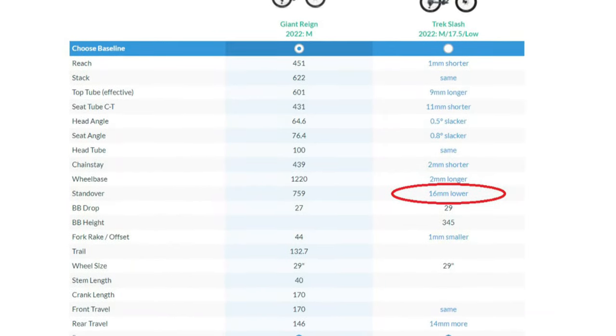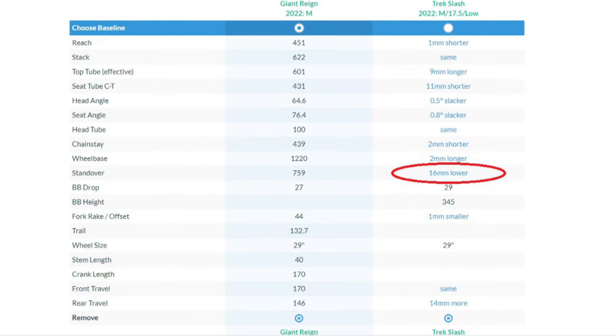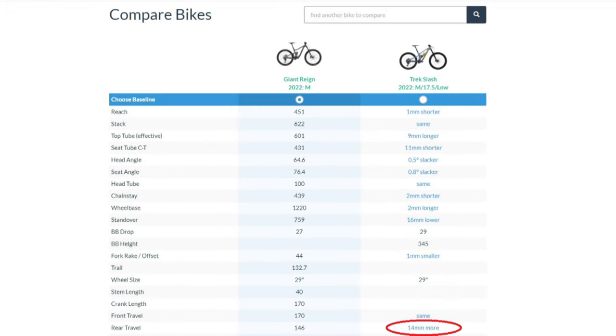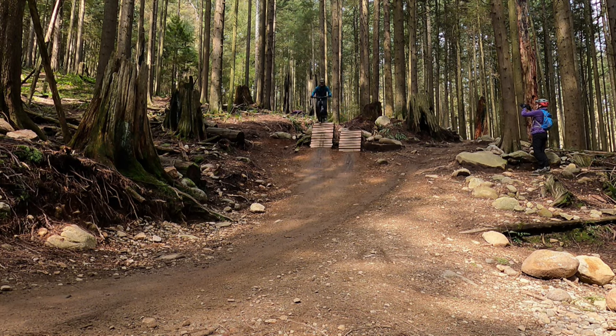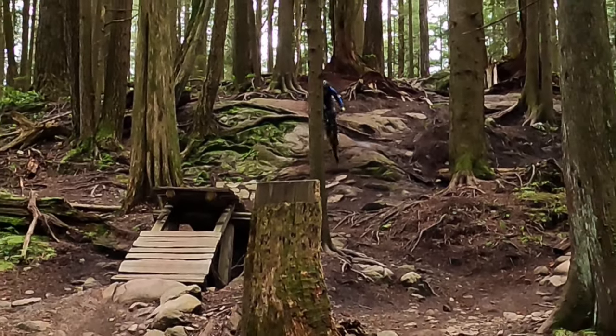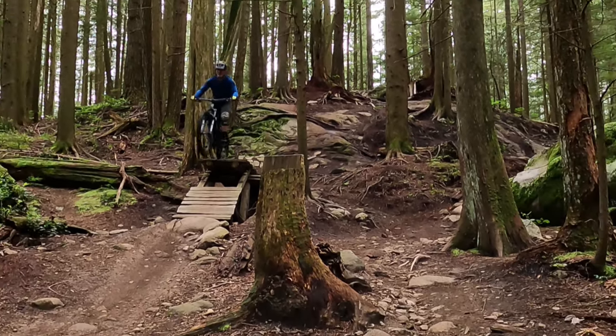The standover height is slightly lower for the Slash by about half an inch, and the rear travel — the big constraint I have with my Giant Reign — is slightly larger for the Slash by 14 millimeters, or about half an inch. While this might not sound like much, it's huge if that extra half inch lets me run the manufacturer-recommended shock pressures in all types of terrain and avoid that unnerving ringing of the suspension bottoming. That's big.